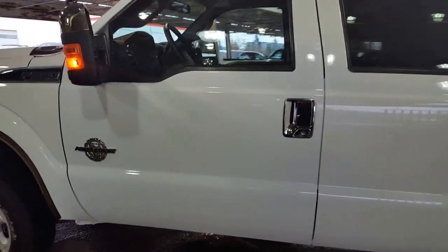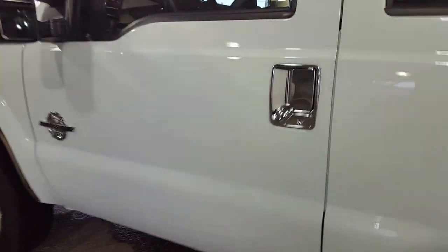I'm going to show you a few things on it. You've got the chrome accents on this truck — they've dressed it up a bit. Come on inside.